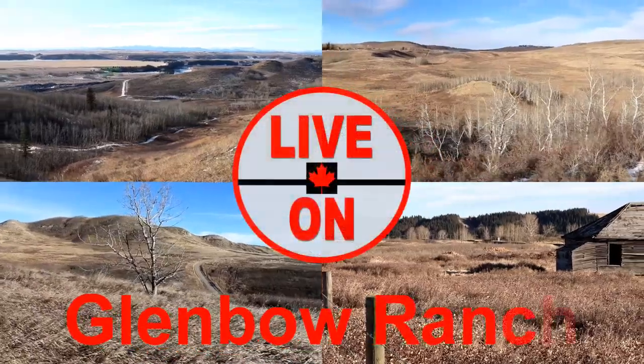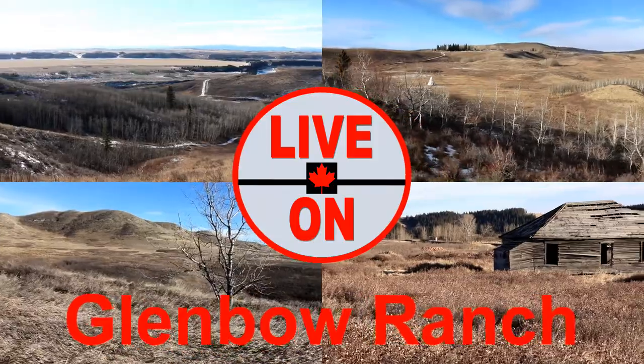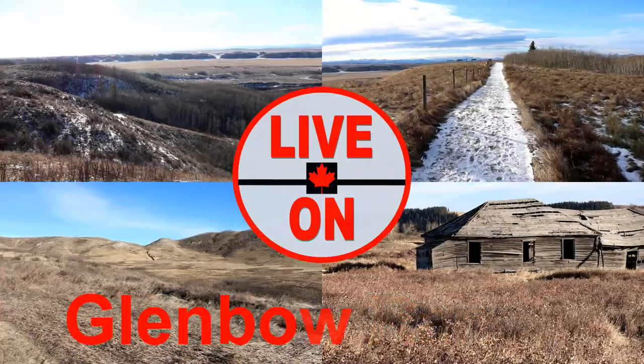Welcome to my channel Live On. My name is Kerry and I create videos showcasing the beauty and diversity that Alberta has to offer. Today I'm at Glenbow Ranch Provincial Park, located 34 kilometers west of Calgary.